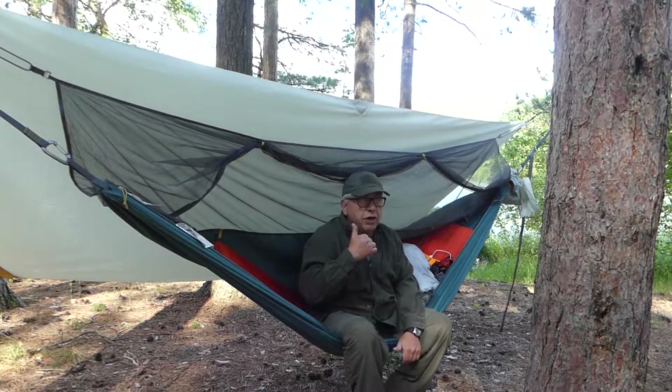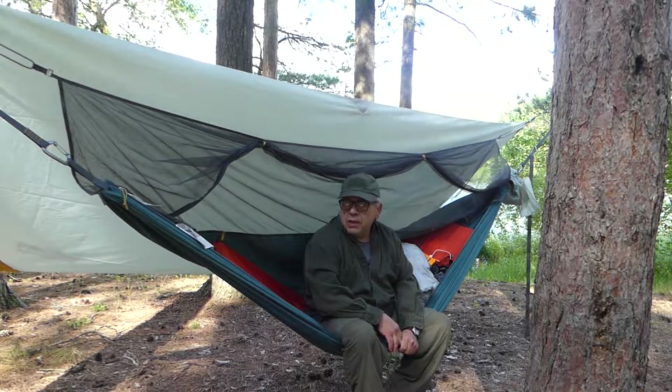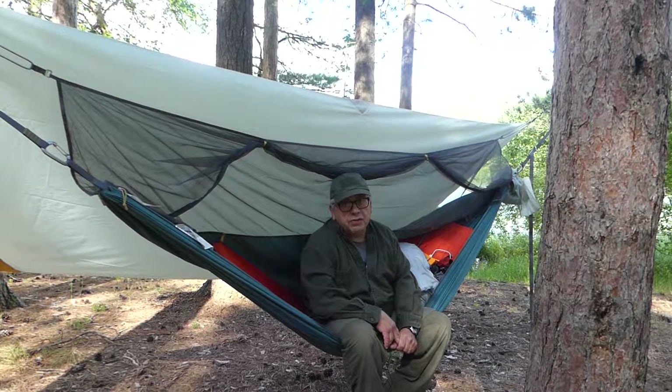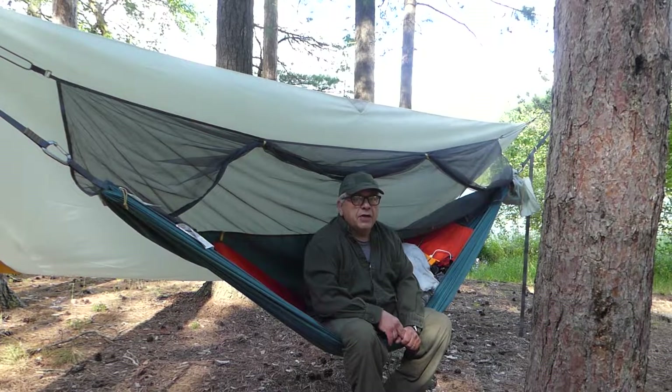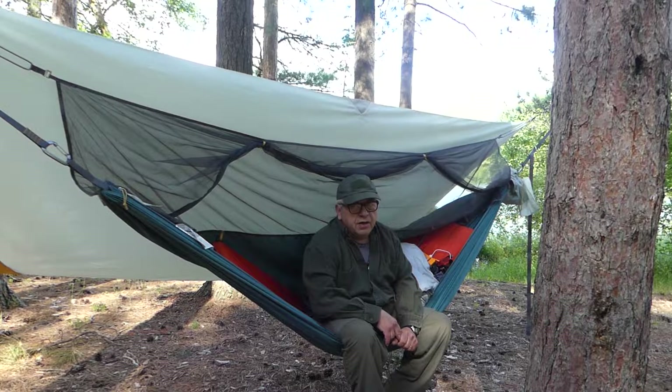It's a very comfortable hammock, very nice fly — well worth the money. That's it, Larry D out here. Thank you so much for watching, hope you enjoyed it and got something out of it. As always, get out there, have some fun in the outdoors, and be safe.